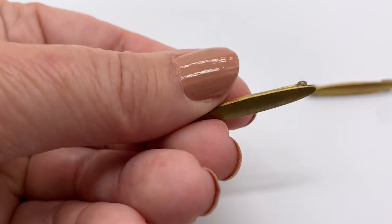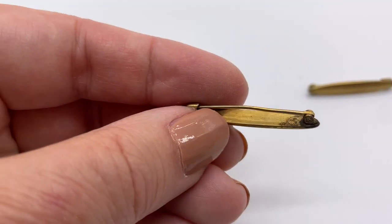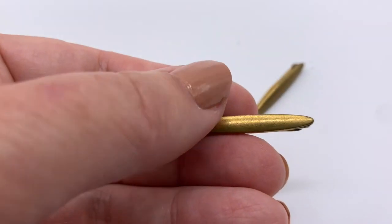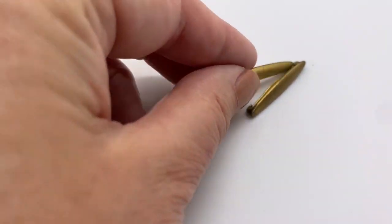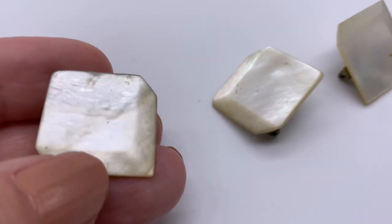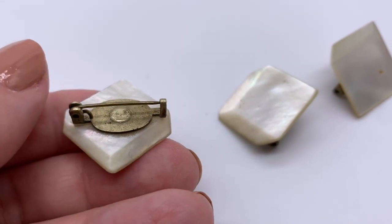I have these two bar pins — these may have also been worn on a man's tie, since they came with a lot of men's accessories. That's just a guess; they could be worn by men or women. I have a little pair here — these are quite nice, probably either gilt or gold filled. I just got these and haven't had a chance to get my testing kit out yet, but those are sweet.